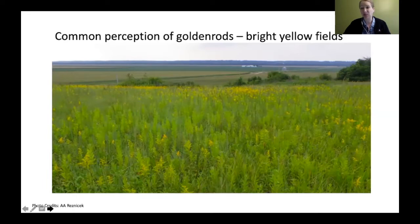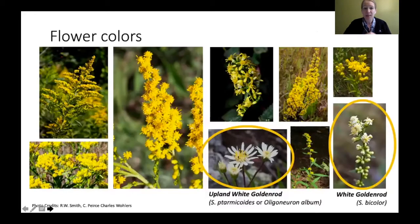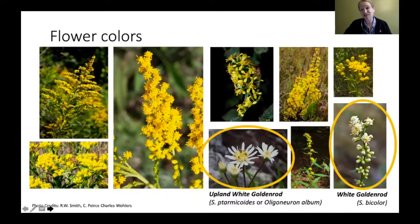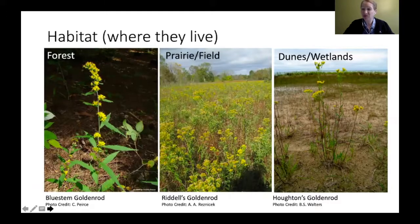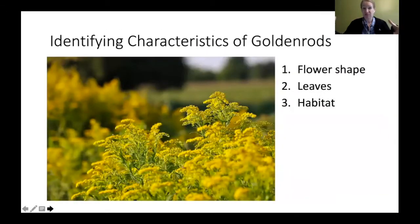A common perception of goldenrods is bright yellow fields, but as I said, most are yellow while a few species are actually white — the upland white goldenrod and the white goldenrod, also called silver rod. Not all goldenrods live in fields; some live in forests, some in prairies, and others on dunes and wetlands. They're not just a field species.